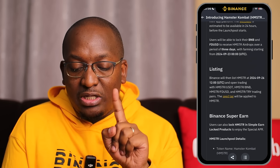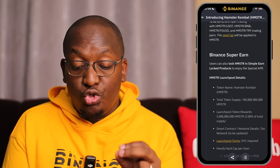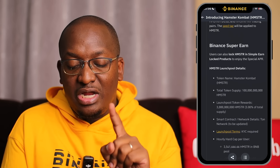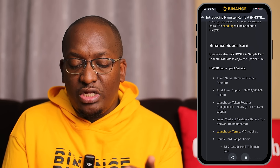For Hamster, you get the Simple and Binance Super earn options, which we had a few tokens ago and it's back again. The token name is Hamster Combat. There will be 100 billion tokens in total, but for the launch pool it will be 3 billion Hamster, which is 3%, and it's going to be on the TON Network.